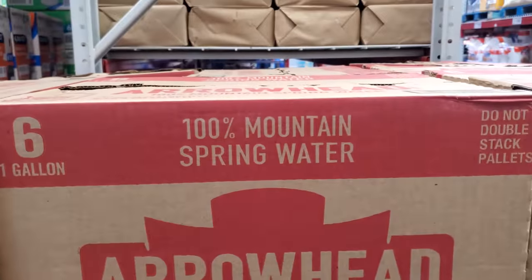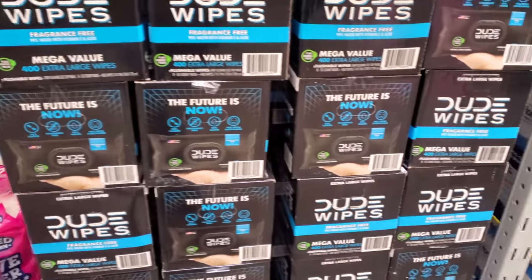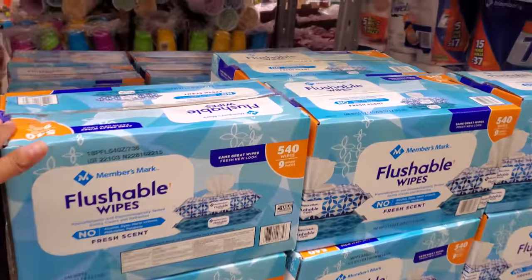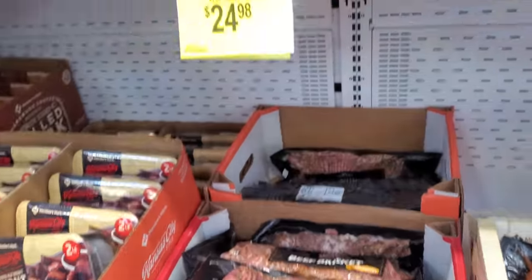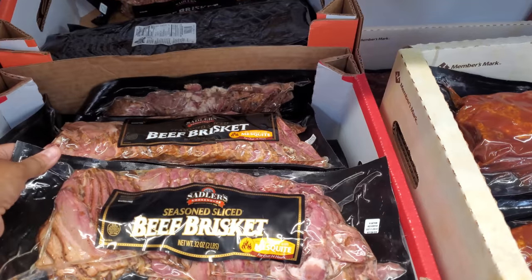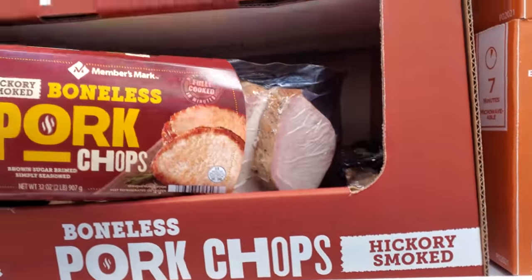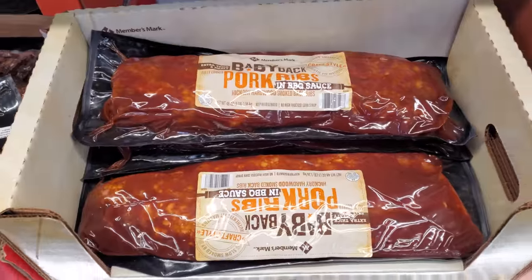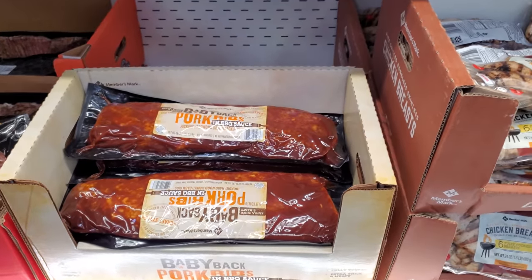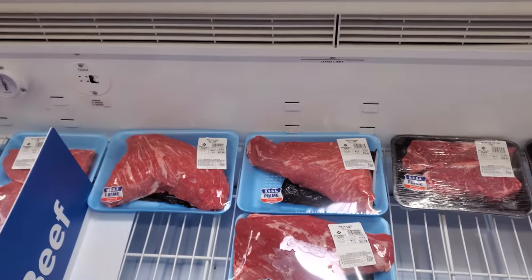For Arrowhead you get 6, 1-gallon for $8. Dude Wipes are $15.98 limited time only, next to it $13.94, and by Member's Mark $13.23. This one is new at my Sam's Club for $25. We have seasoned brisket, sliced on top, and pork chops — I've never seen those here — for $10.98. Baby back ribs are $17.98.